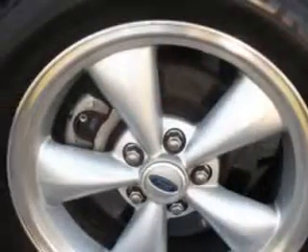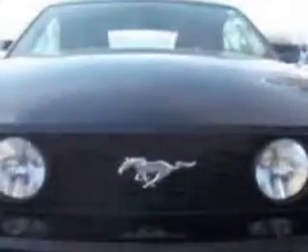Additional features include a rear spoiler, power driver's seat, and much more. Feel the wind in your hair, enjoy the drive, and have peace of mind in this 07 Ford Mustang.